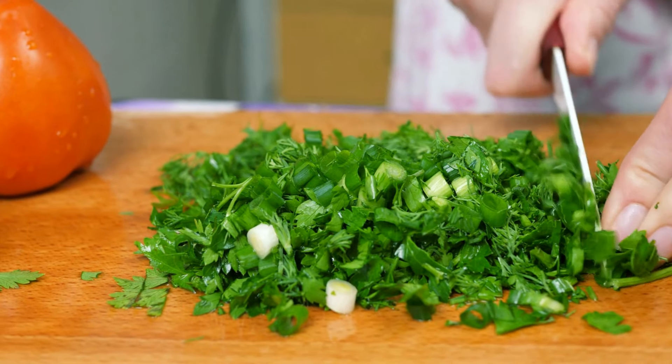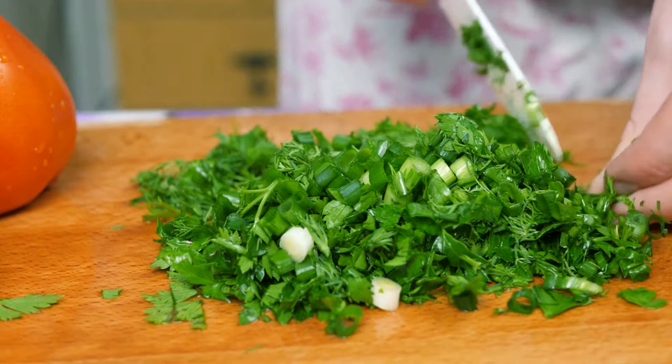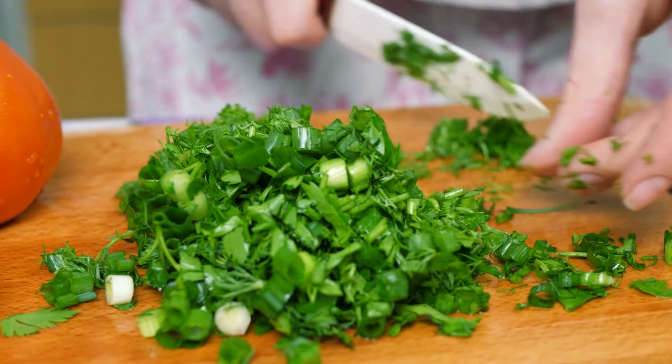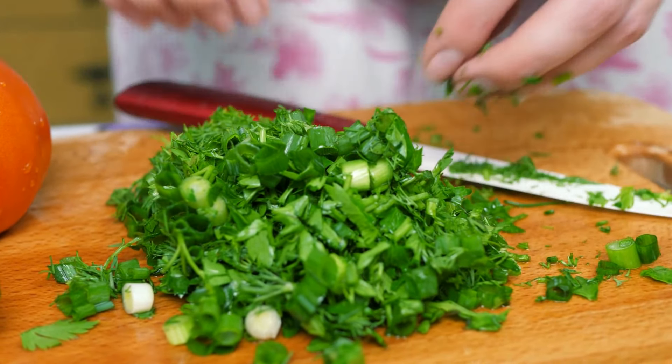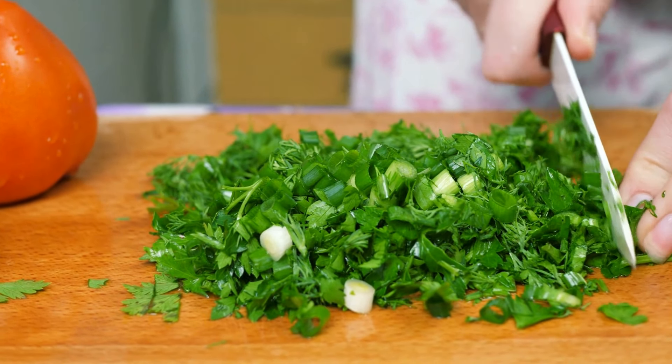Leafy greens — vegetables like spinach, kale, and broccoli — are excellent sources of vitamins A, C, and K, as well as calcium and iron. These nutrients are essential for both you and your baby's health.